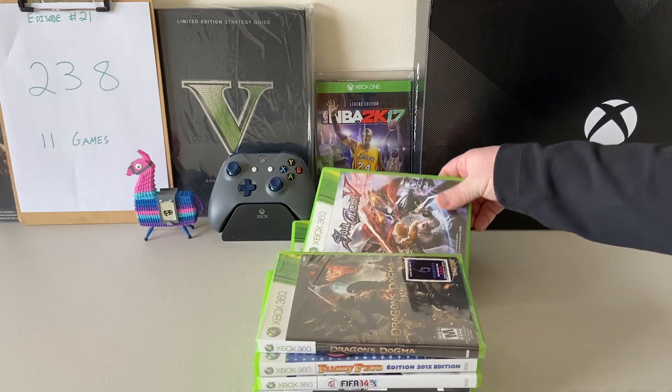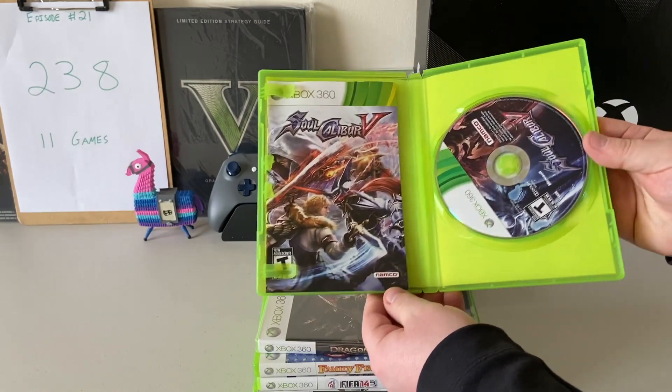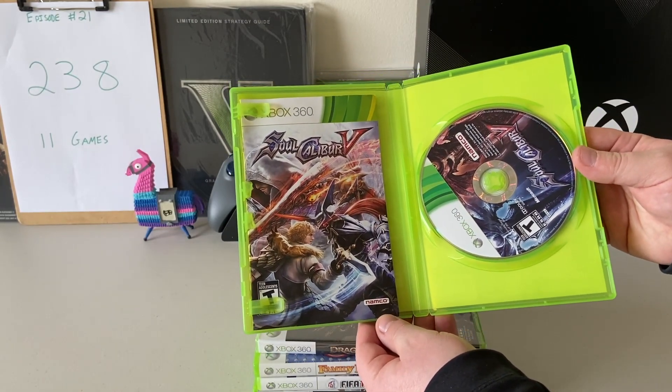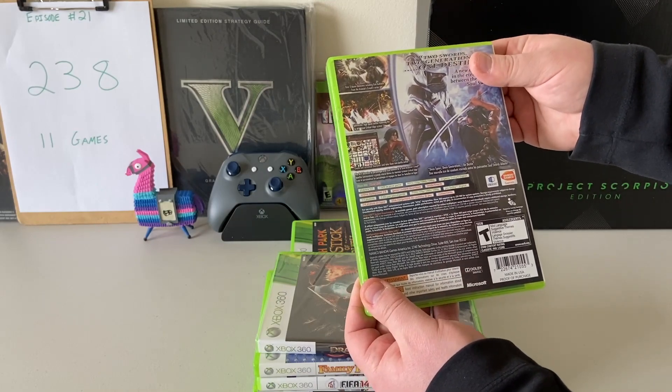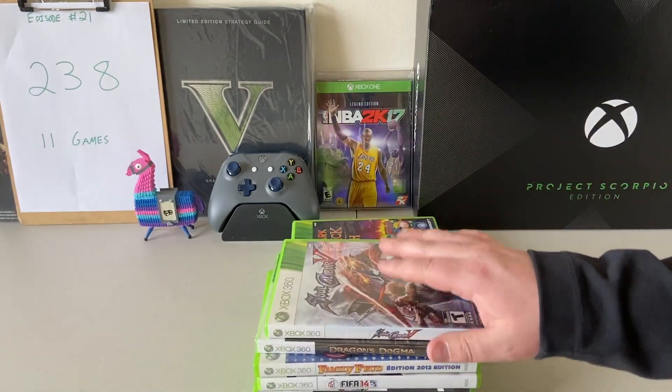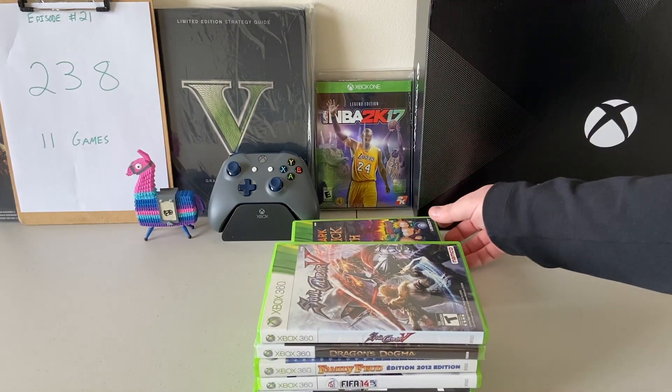The next one I have not played either — Soul Calibur 5. It has some really cool art. I know people who have played the Soul Calibur series and it looks really cool, I just have not been able to get to this game. I found that in great condition, complete with manual, like I'm trying to do with all of these games.